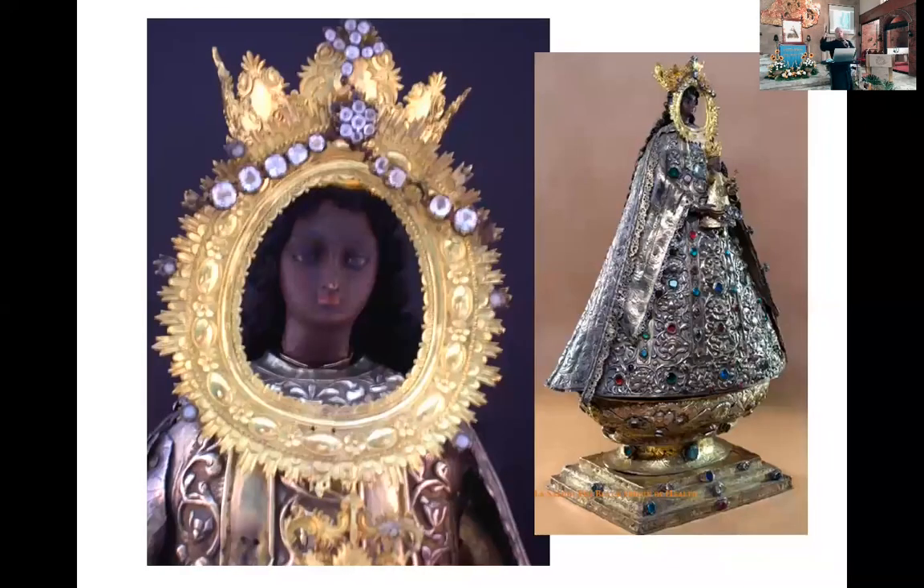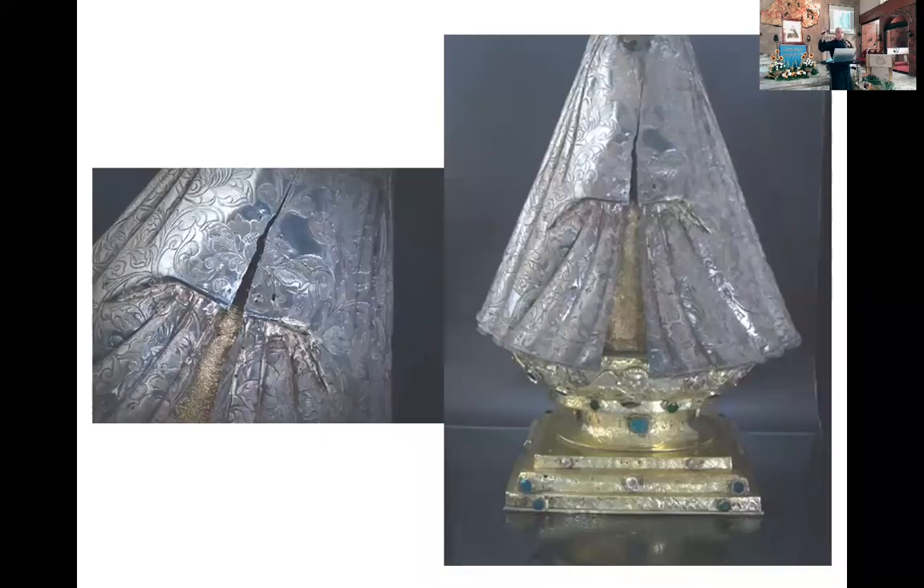Ito lang ang sa back portion because you cannot see it mamaya. This is the back portion of the Blessed Virgin, and it is very interesting. Dahil there is what we call a suksuk. Suksuk means you tuck in. In the olden times, ang mga queens would have long, mahaba na damit, mga regalia, kaya ita-tuck in nila. Tuck in is a very Filipino artistic tradition.